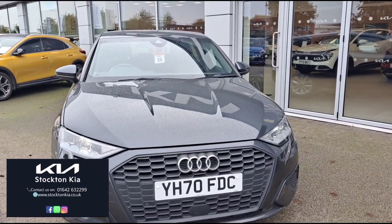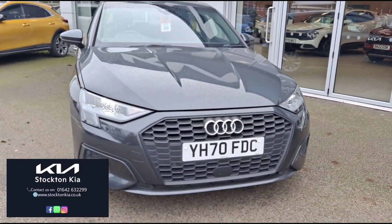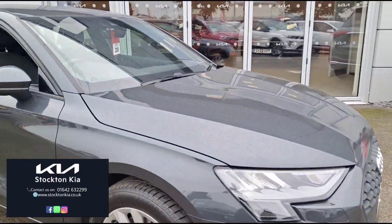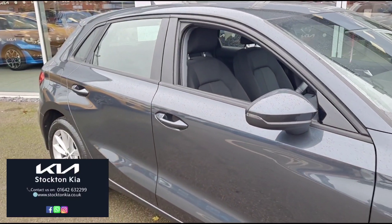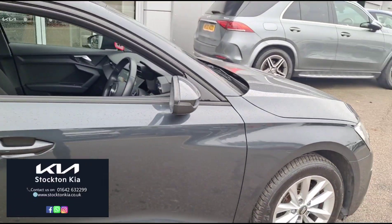As you can see, this car is finished in a lovely dark metallic grey with LED daytime running lights on the front. Just moving around the side of the vehicle here — lovely alloy wheels, electronic side mirrors which are heated as well. The indicators are also integrated on there.